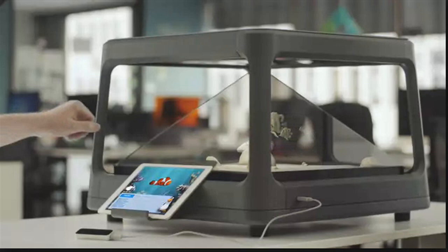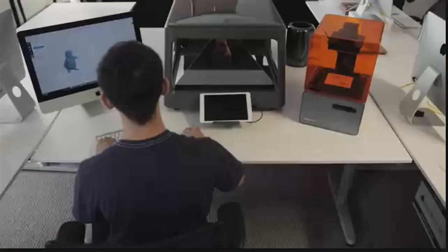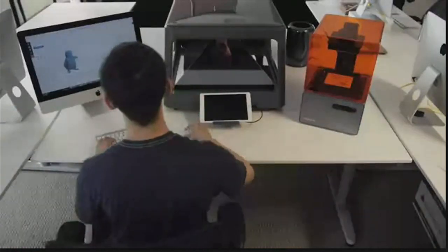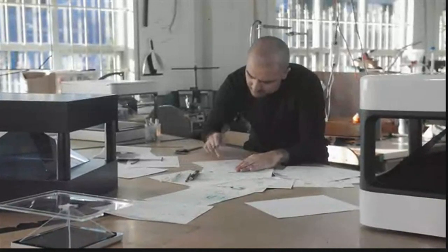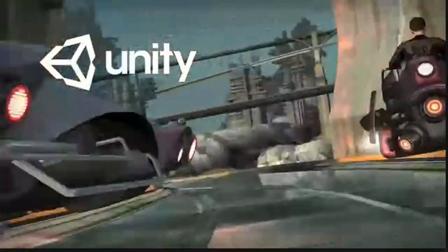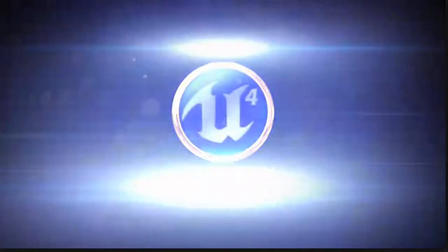From gesture-based controls like leap motion to brain sensors and a 3D printer, we have tested them all with the Hulus and are adding more connection options to make it more natural and intuitive to interact with. Making the Hulus work with lots of different software and hardware makes it complex, which is why we have assembled the best team possible. We have Unreal and Unity SDKs available and are adding more middleware support in the future.